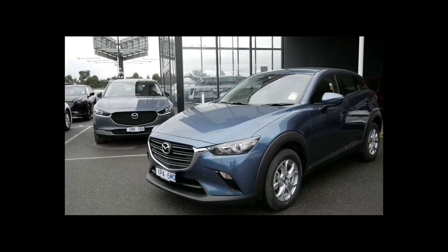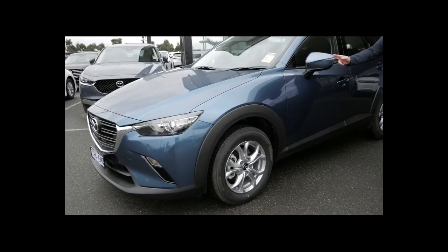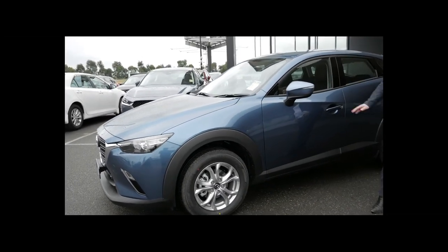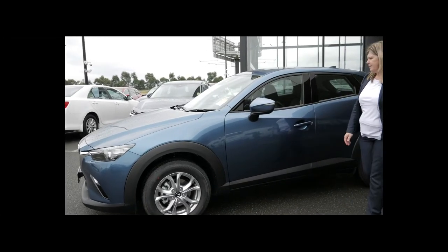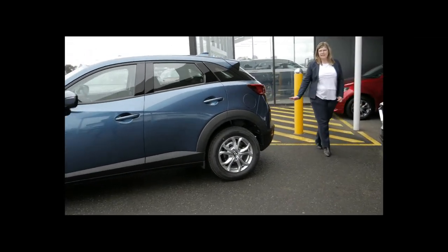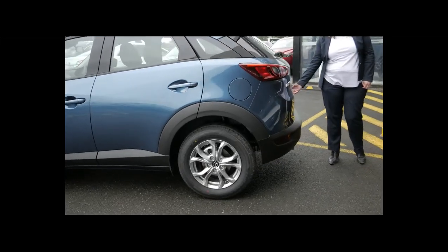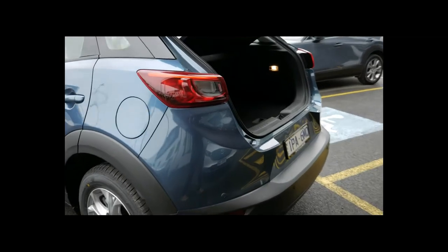Alloy wheels are standard on the Max Sport, as is blind spot monitoring — so if someone's in your blind spot, it'll flash in the side mirror to let you know somebody's there. If you're indicating, it's audible so it will beep at you. At the back of the car we have a rear camera as standard, so as soon as you put it into reverse the rear camera will come up and the parking sensors will activate — you do get the rear parking sensors with this car.